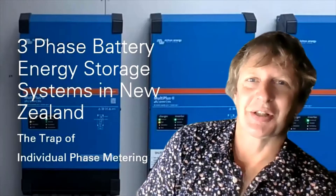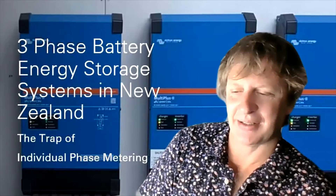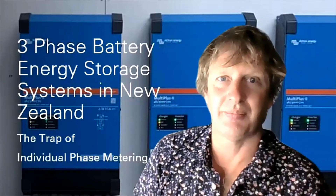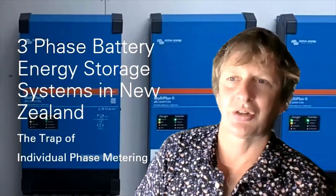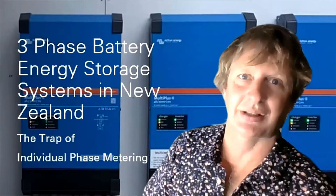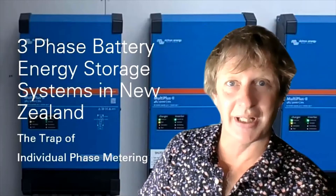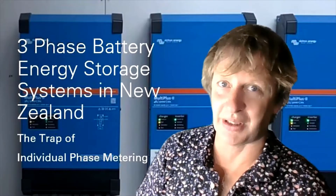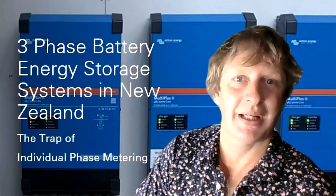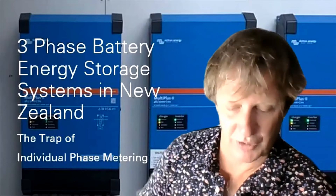Hey, how's it going? I'm Ben Stanton and I want to answer a question that gets asked of me quite a bit: the problem with three-phase battery storage systems in New Zealand. It could cover solar generally in NZ, but especially battery systems. In New Zealand we have what's called individual phase metering, whereas the rest of the world gets net billing, and that net happens at the meter.